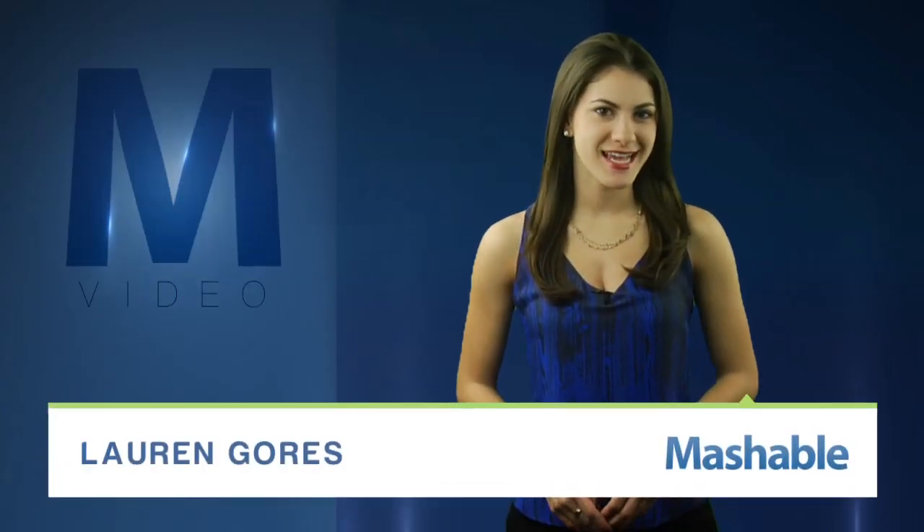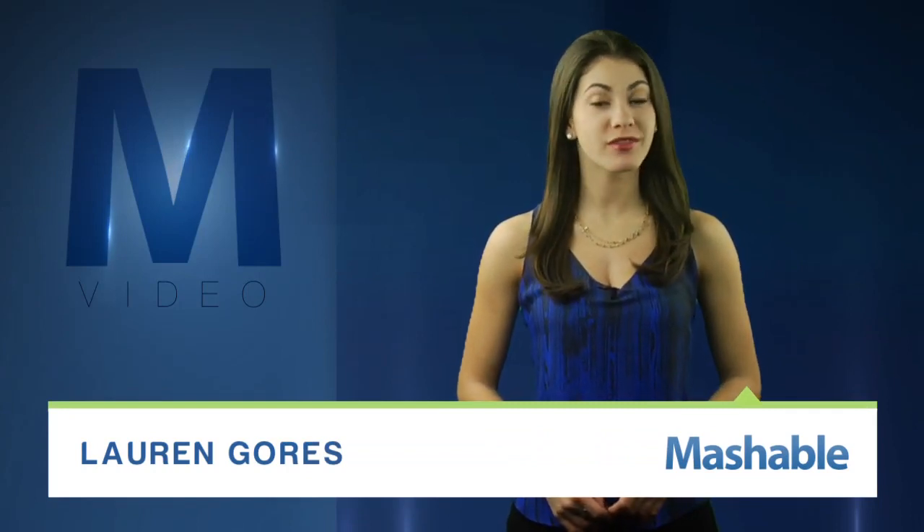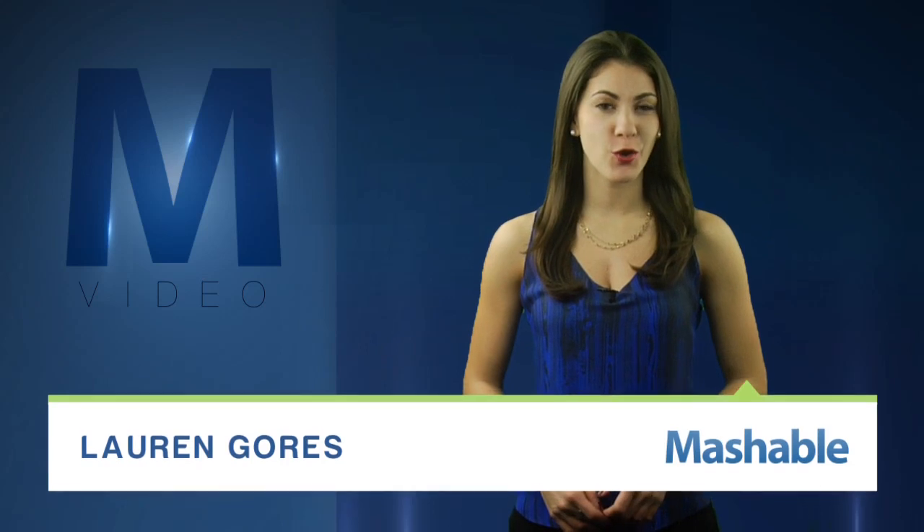For Mashable, I'm Lauren Goris. The Smithsonian contains 137 million objects, 100,000 cubic feet of archives, one and a half million books, but only one home. And now the museum is looking to move its collection without removing a single work.